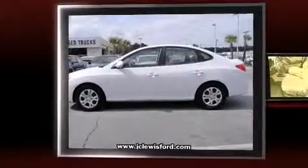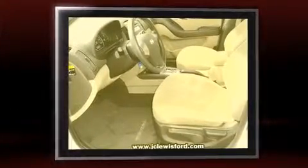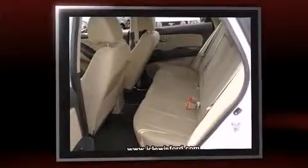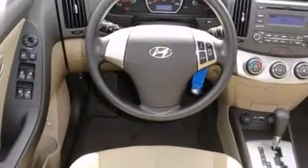Discerning drivers will appreciate the 2010 Hyundai Elantra. With just over 25,000 miles on the odometer, this four-door sedan prioritizes comfort, safety, and convenience. It features an automatic transmission, front-wheel drive, and a two-liter four-cylinder engine.